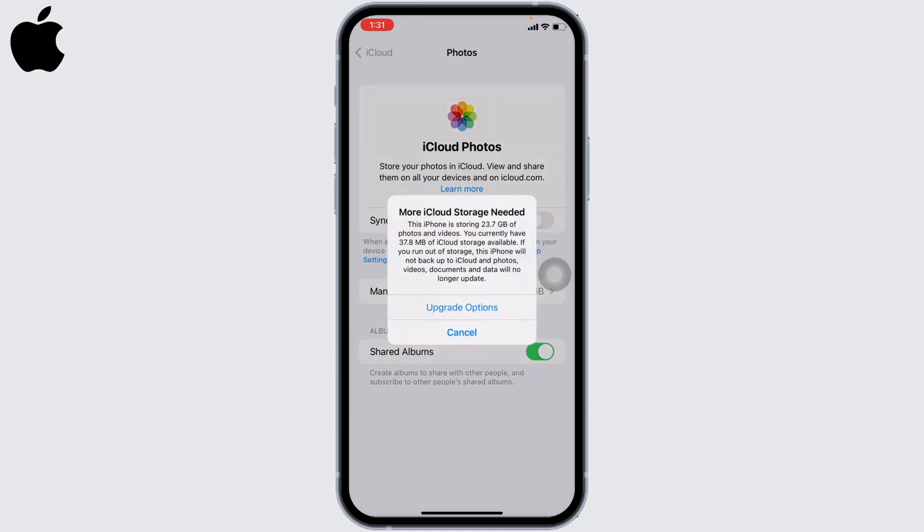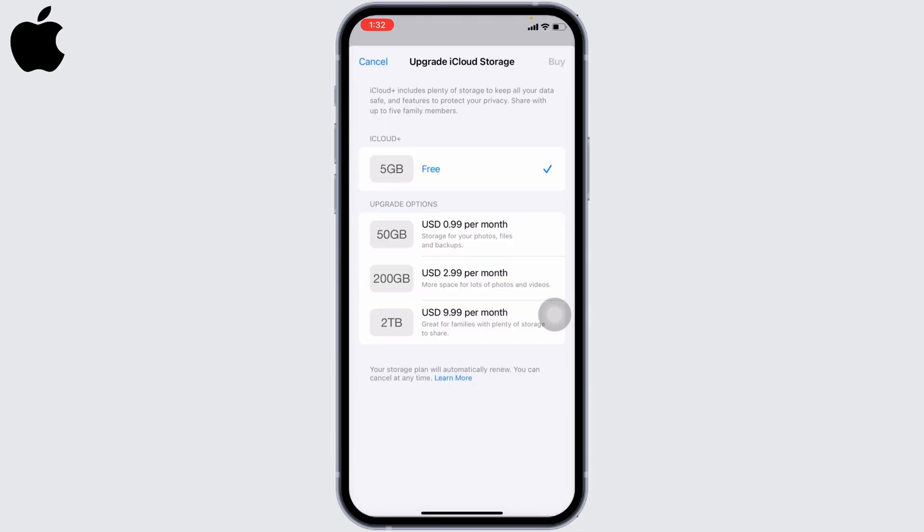In the case your photo storage is more than your iCloud allowance, you will get a pop-up. What you have to do is tap on the option of Upgrade Options. From here you can buy the premium subscription plan from Apple, which is available in three price tiers. Tap on the option that is suitable for you.